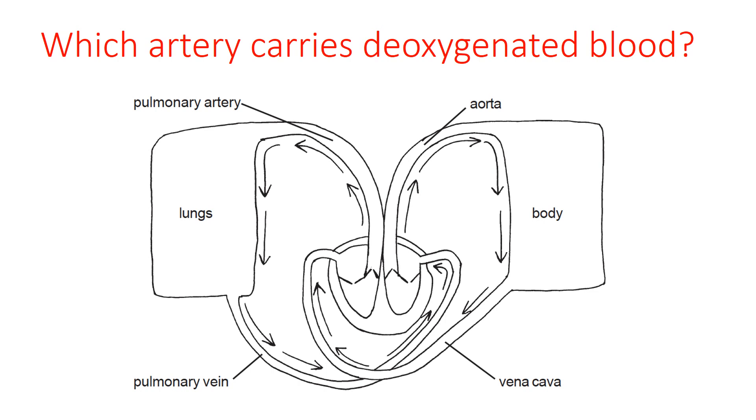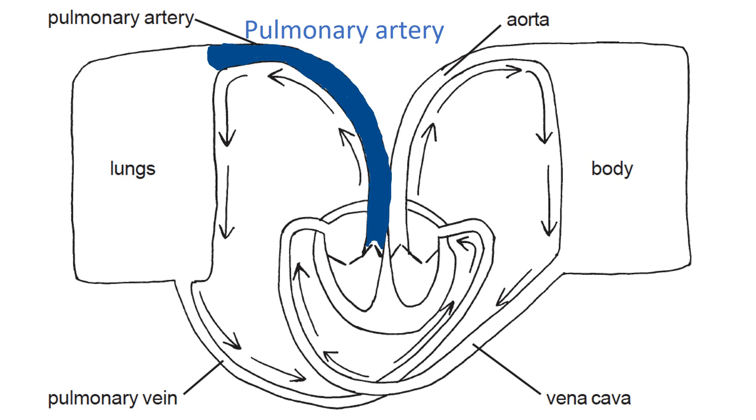Remember, an artery is any vessel that carries blood away from the heart. The pulmonary artery is the answer — coloured in here. Because it's carrying relatively deoxygenated blood, the convention is to make it blue. People who become very deoxygenated can become cyanosed, which is a blue colour, but the blood in the pulmonary artery is still red — just a darker red because it's partly deoxygenated, with a greater concentration of deoxyhaemoglobin as opposed to oxyhaemoglobin.